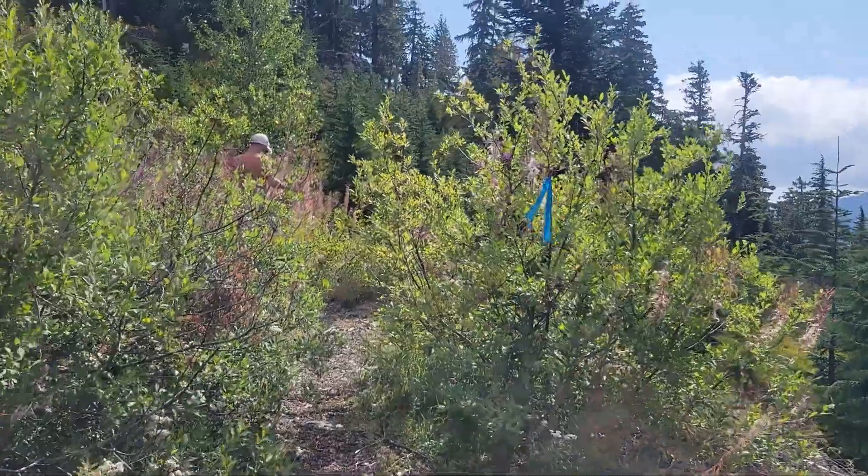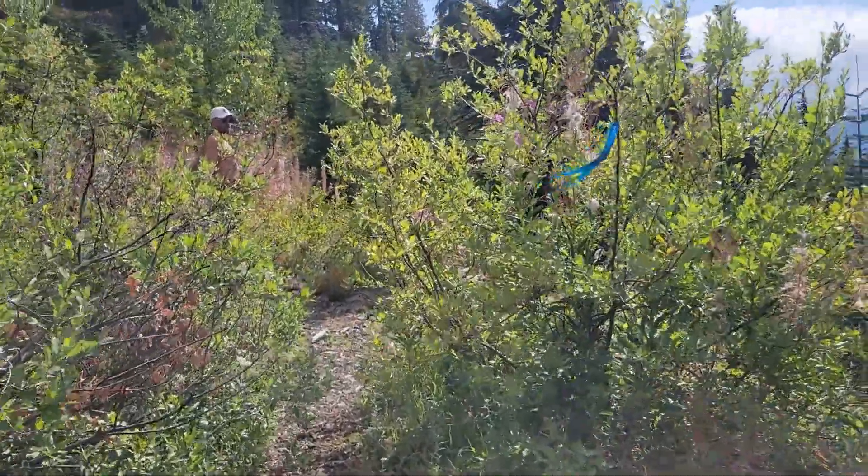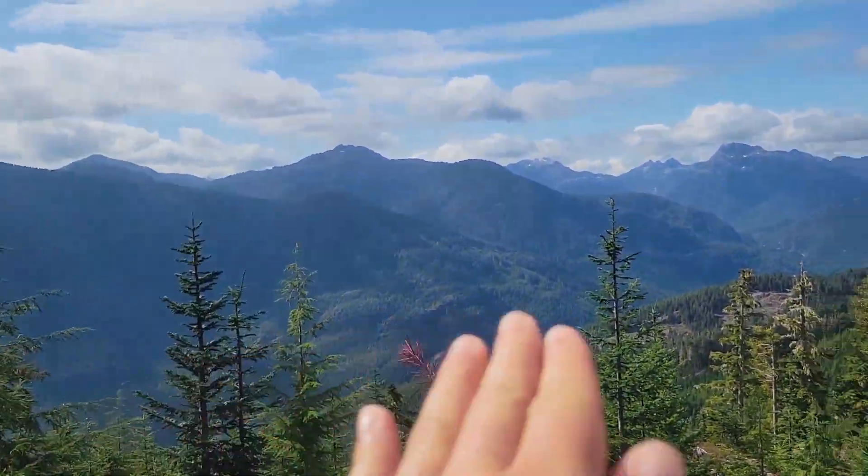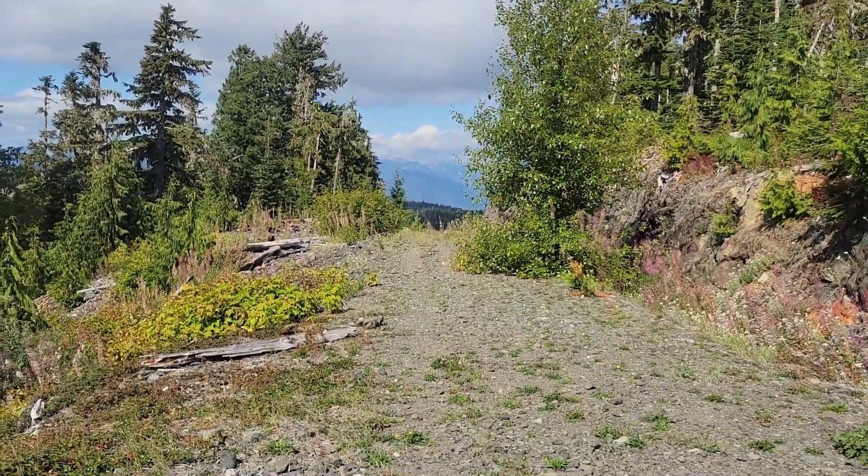Today we're hiking Mount Porter Trail in British Columbia, Canada. So let's go. Here's the marker to the beginning of the trail. This was an old, beautiful view — old logging road.